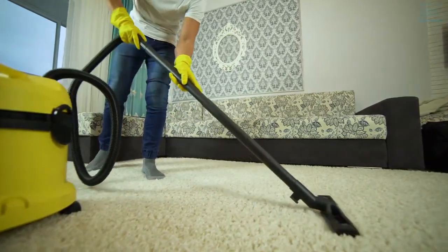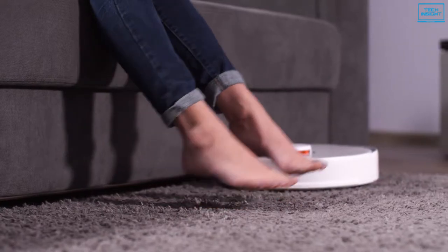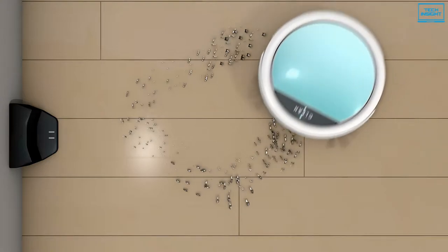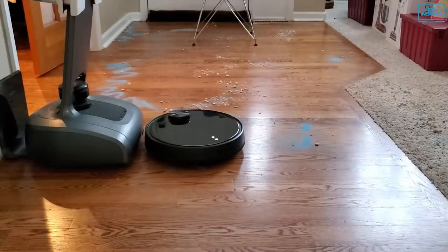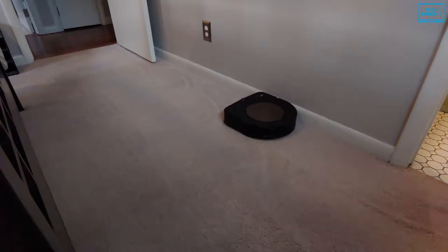If you don't have time to sweep or vacuum on a daily basis, robot vacuums are a simple way to ensure your home is clean without you having to do all of the work. There are multiple good robot vacuums available to assist you in removing dust, pet hair and other debris from your home without having to lift a finger. So in today's video, we will show you the top 5 best robot vacuums on the market.